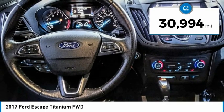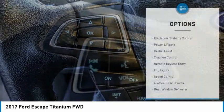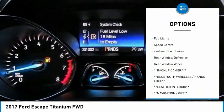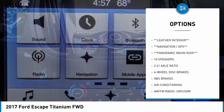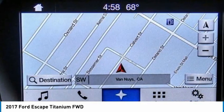This vehicle has less than 35,000 miles. Here are some of this vehicle's great options: electronic stability control, power liftgate, brake assist, traction control, remote keyless entry, fog lights, speed control, four-wheel disc brakes, rear window defroster, rear window wiper.